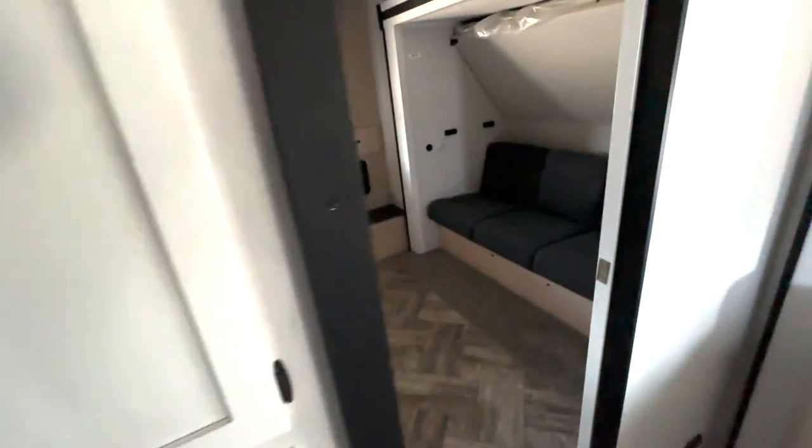Lots of storage here as well — you can utilize this for pantry space or living room storage. It extends a bit further back so you can utilize the full length of that. Then stepping into the rear is where we have this huge bunk room.